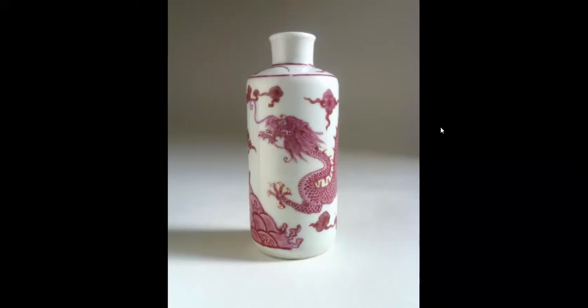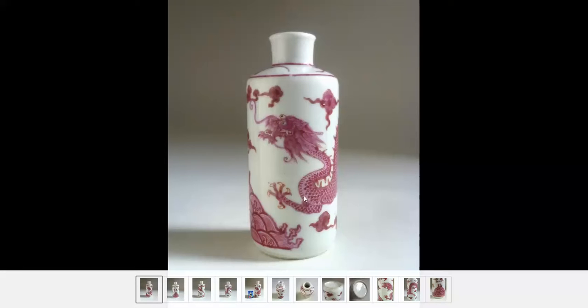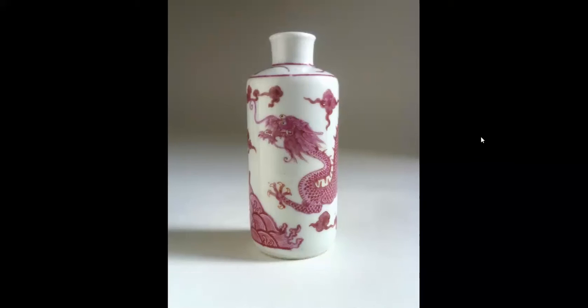Then we had the puce snuff bottle — a puce snuff bottle with a lovely white ground on it. Nice decoration, good detail. The dragon has lots of detail in it: the bugging-out eyes and the waves. See the wave pattern at the bottom here? All very good quality. Good five-clawed dragon, well done. This brought a little over $900 U.S. Good looking, fine piece.